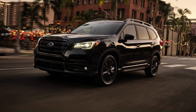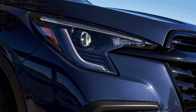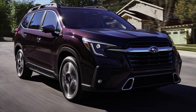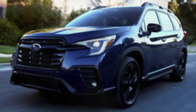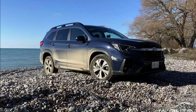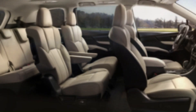Subaru refreshes the three-row Ascent for 2023 with a new grille design, revised lighting elements, and improvements to its standard equipment. The 6.5-inch and optional 8.0-inch infotainment displays have been replaced by a vertically-oriented 11.6-inch touchscreen. Wireless Apple CarPlay and Android Auto are now standard, and driver safety assistance such as adaptive cruise control and lane-keeping assist have been improved within Subaru's EyeSight safety suite. The Ascent now offers an optional 360-degree camera and a cabin-connect interior speaker system. The Onyx Edition gains green interior stitching, a panoramic sunroof, and additional drive modes with hill-descent control.